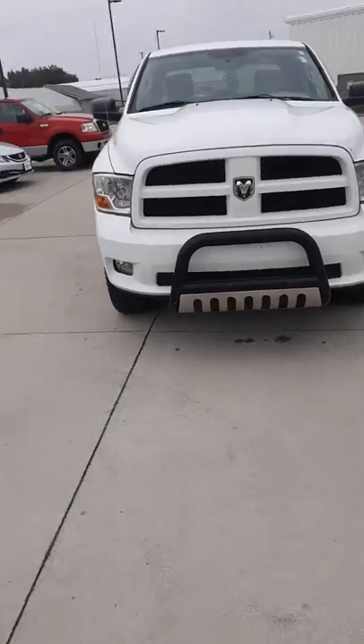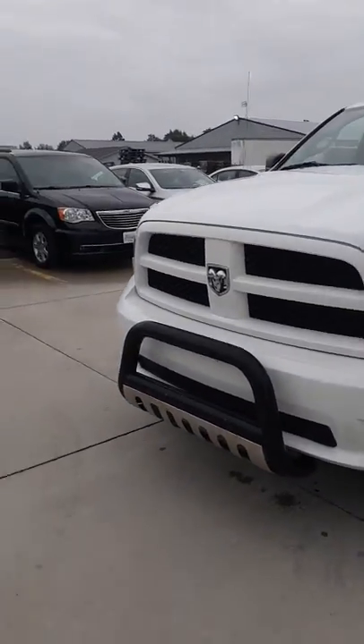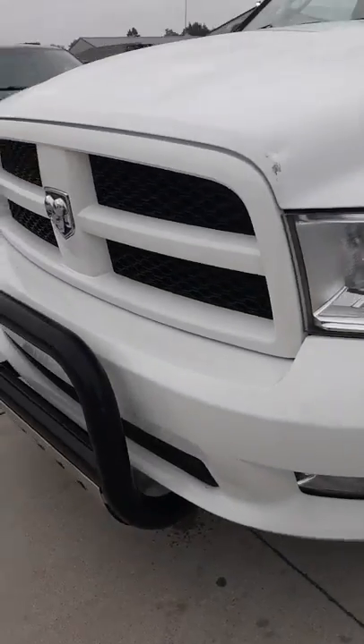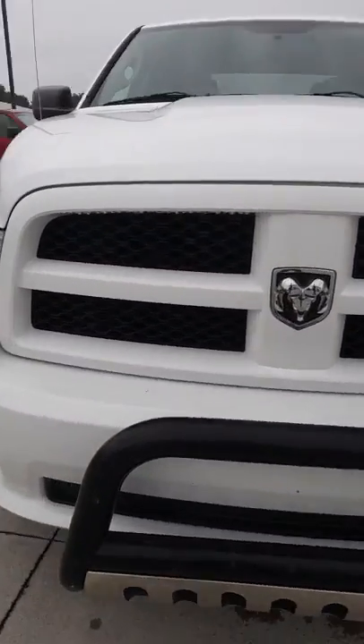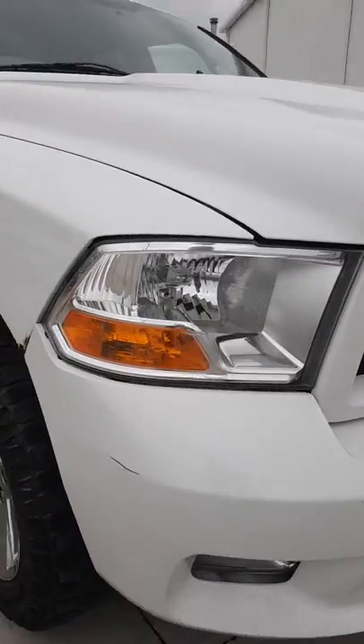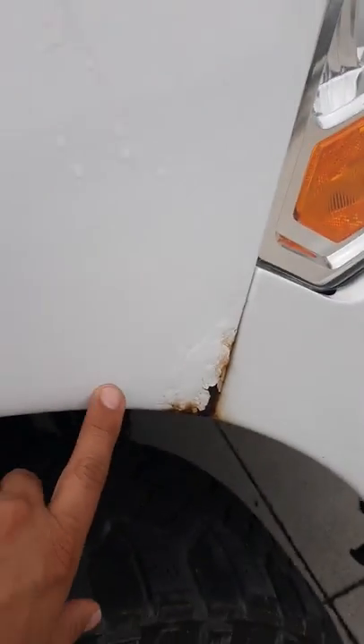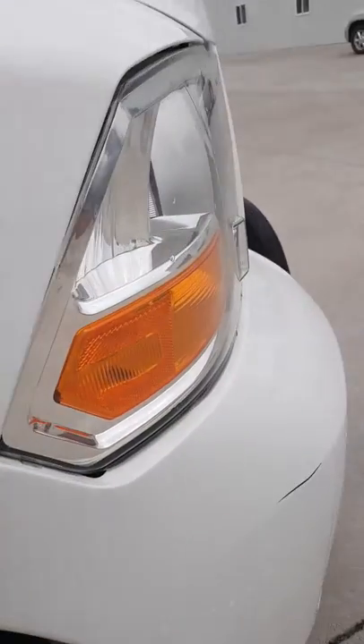Overall, it's in decent shape. I didn't really notice a whole lot with it, but there are some spots as far as some dings and dents and scratches. The guy used it as a work truck, apparently. But nothing that really stands out worse than this. Got a little rough spot starting — this is the front passenger side corner right by the light.